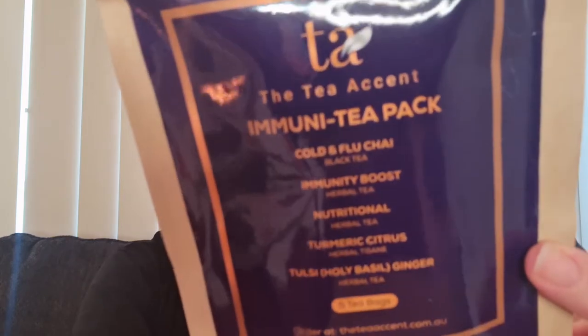Then we have Allsome Tea — the Tea Accent immunity pack, which looks like it has five bags, all different varieties. This is a full size at $4.50 for five bags. We've got cold and flu chai (black tea), immunity boost (herbal), nutritional (herbal), turmeric citrus (herbal), and tulsi, which is holy basil ginger, also herbal. It's a fully Australian-owned company that curates the finest Indian tea leaves, fortified with natural ingredients such as herbs, authentic Indian spices, flowers, and a range of black, green teas, tisanes, and herbal teas — all whole leaf, healthy, and 100% natural.